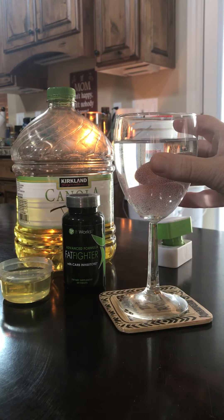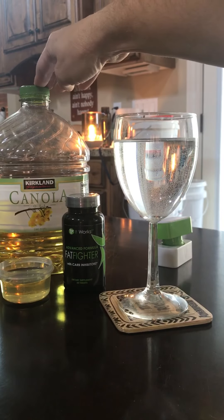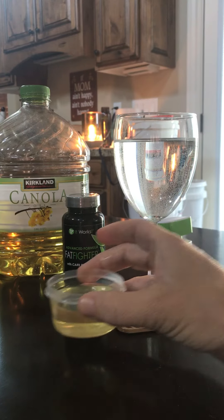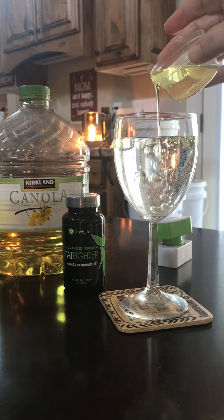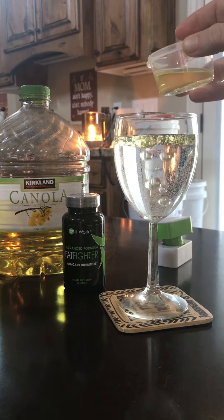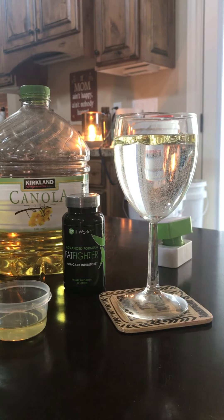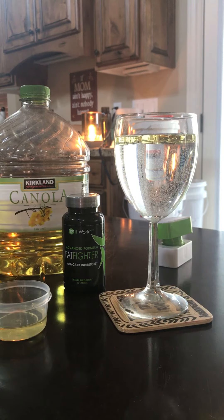This water represents the liquid in your stomach before you ate anything, and I've used some basic cooking oil here to represent the fat. So you're out to eat or you grab some fast food — hamburgers, pizza, pasta — all of that stuff you just ate is going to sit at the top of your stomach, and if you do nothing, it's just going to absorb into your butt, thighs, legs, and stomach.